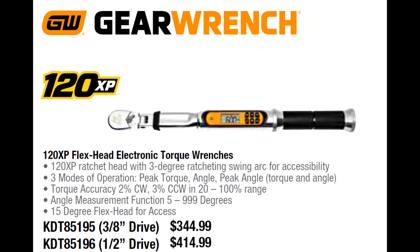Let's bring it back down to earth with some very reasonably priced digital torque wrenches. The GearWrench 120XP flex-head electronic torque wrenches are excellent quality for the money — about half the price of the Matco and Snap-on ones. The 3/8-drive model is $344.99 and covers 10 to 100 foot-pounds; the half-inch drive is $414.99 and covers 25 to 250 foot-pounds. They have a 120XP ratchet head with a 3-degree swing arc, do peak torque, peak angle, and peak torque angle, and they beep, light up, and vibrate when you hit your target torque. One-year warranty. They also make a quarter-inch drive option, just not in this flyer.